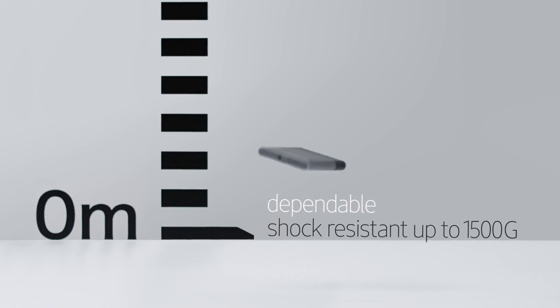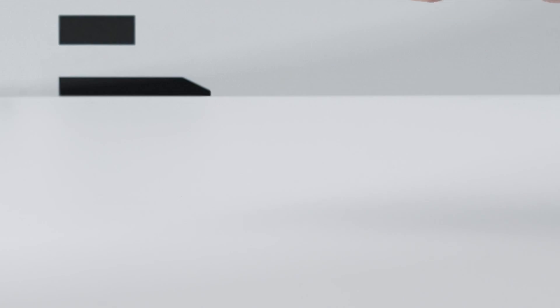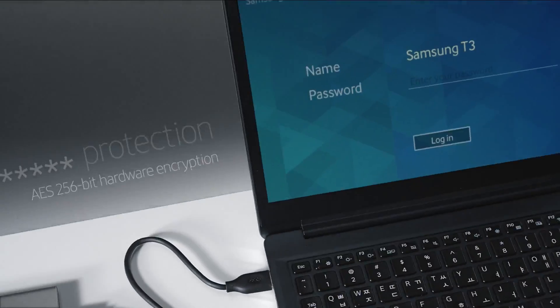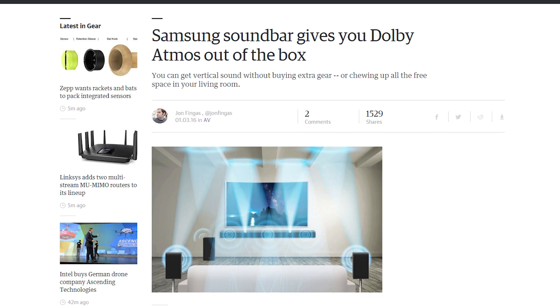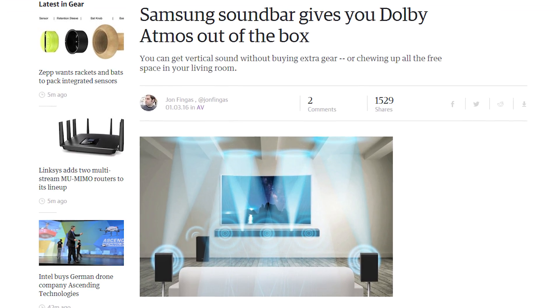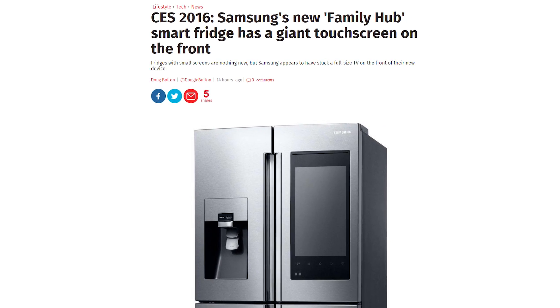On to Samsung. They haven't announced a ton of stuff yet, but we'll definitely see more as the show goes on. They did reveal the portable SSD T3, a slightly larger version of the USB-powered model, which now supports Type-C and capacities up to 2 terabytes. They've also got the HWK950, a soundbar that works with Dolby Atmos Vertical Audio — I don't really know what that is. And there's a fancy fridge with cameras, speakers, and a big touchscreen. Samsung, you've got the rest of the week — let's see some better tech things.